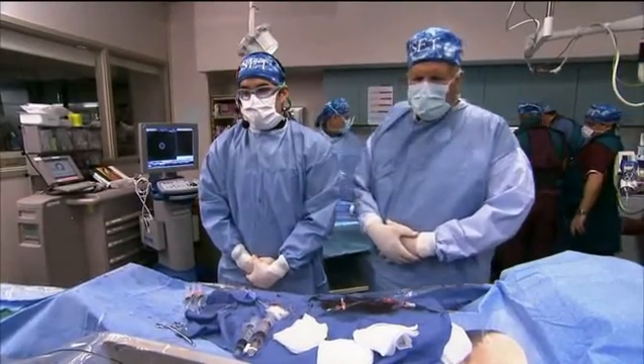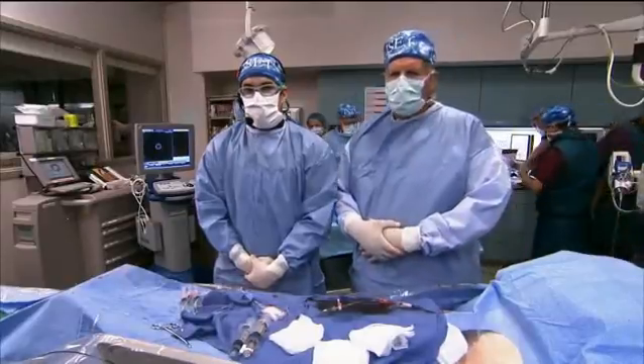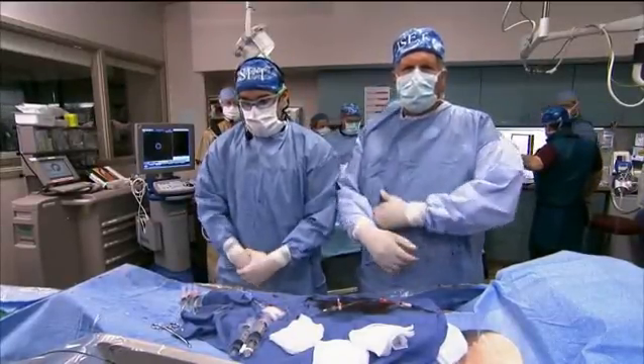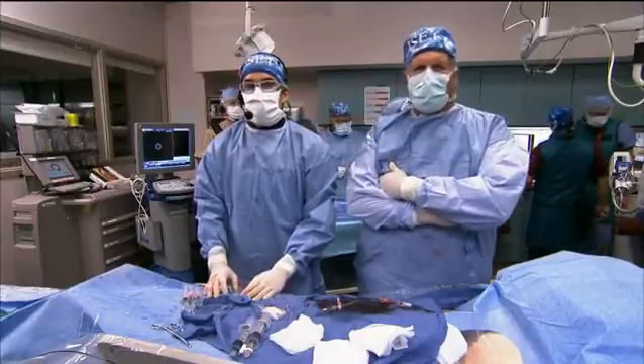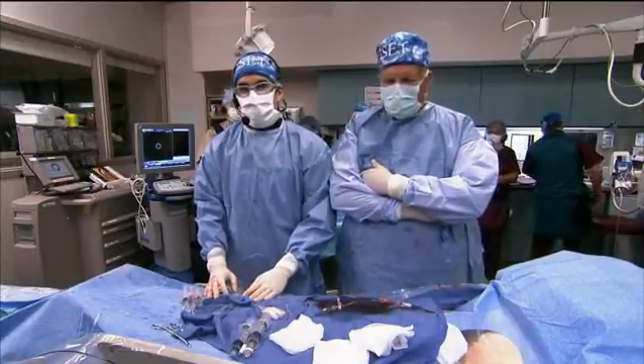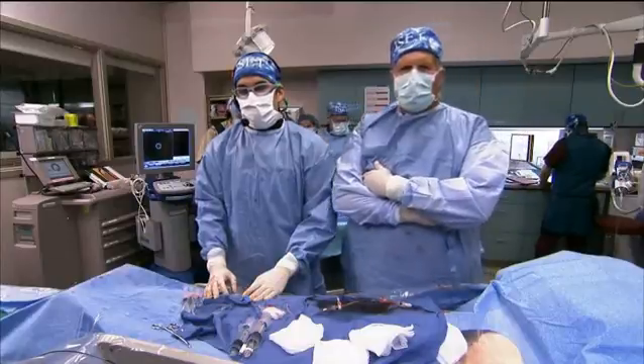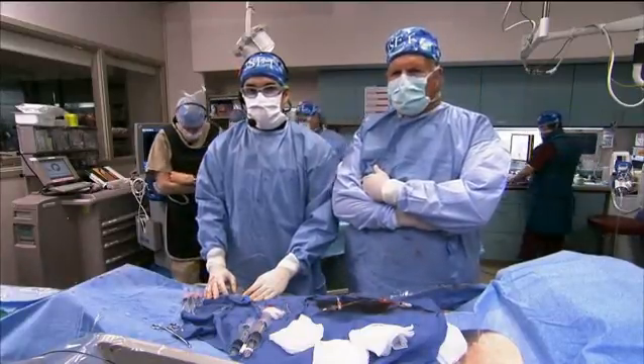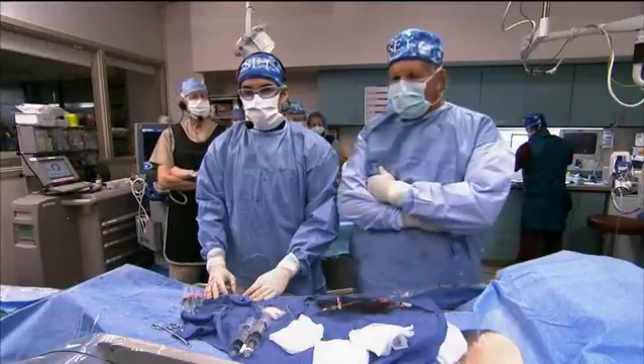Good afternoon, everyone. Welcome back to BCVI. We have a very interesting afternoon schedule for you. As the real world will have it, one of our patients had a bit of a problem, and we wound up having to cancel the next session. Jim Beninati will fill you in on that in just a moment.